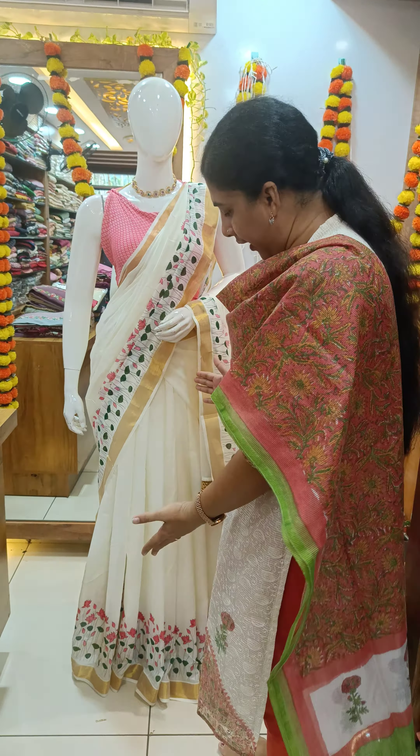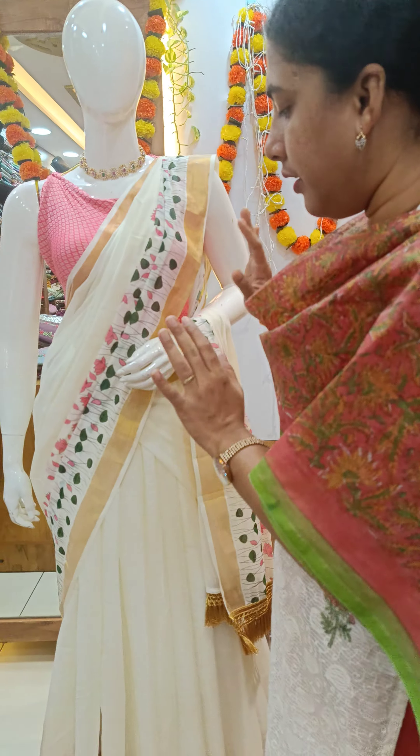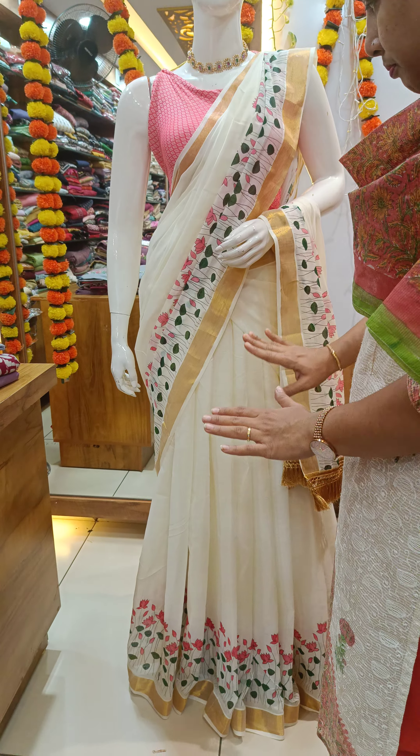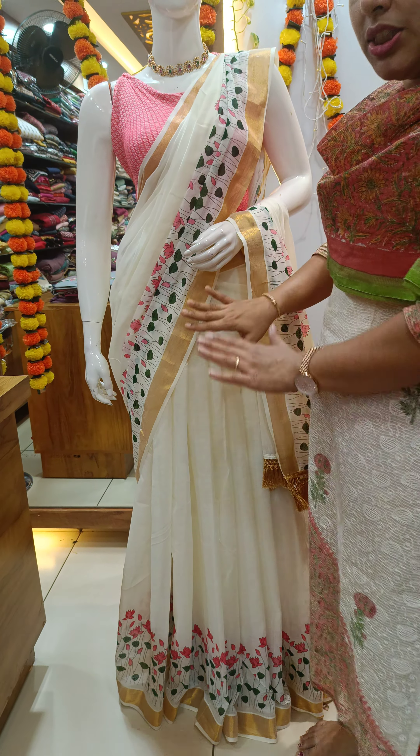Next we will see the collection. This is a colorful collection. I'm looking at a collection of different clothing that we have. This is the material we have in Kerala Cotton. This is the floral print material we have.